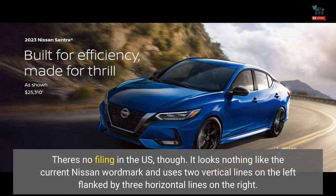There's no filing in the US, though. It looks nothing like the current Nissan wordmark and uses two vertical lines on the left flanked by three horizontal lines on the right.